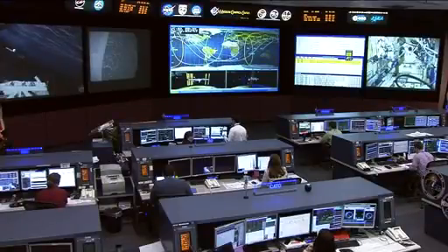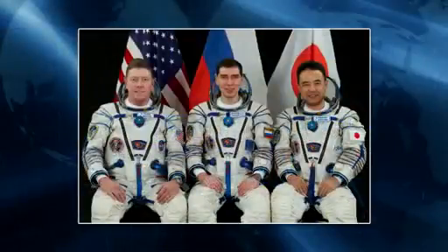The departing crew of Volkov, Fossum, and Furukawa are leaving the space station on the 21st of November, heading for a landing in Kazakhstan at 8:21 p.m. Central Time.